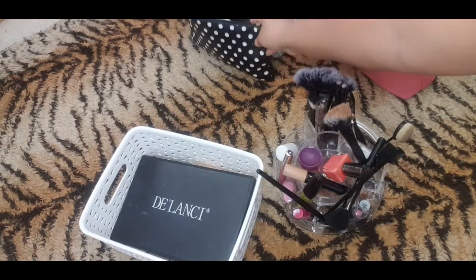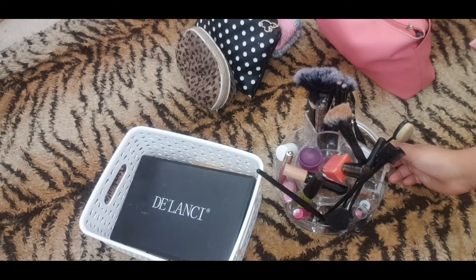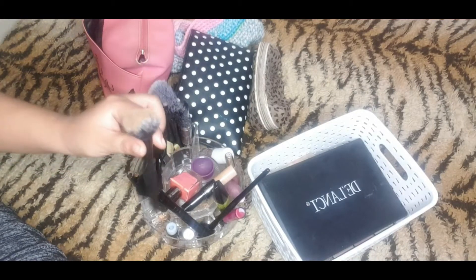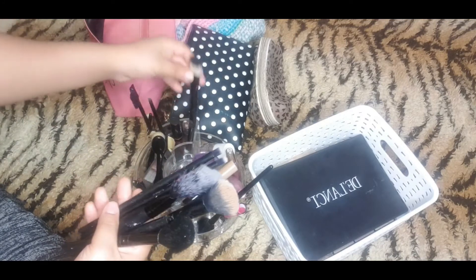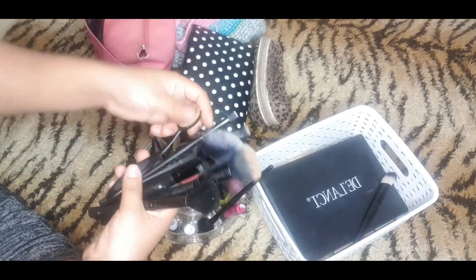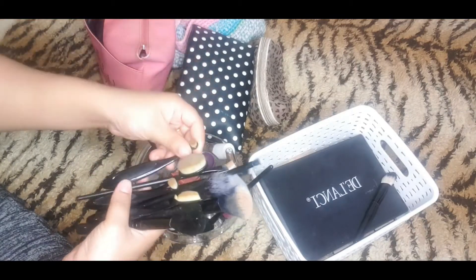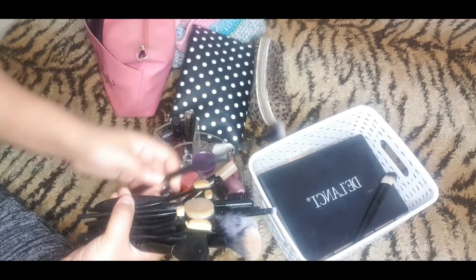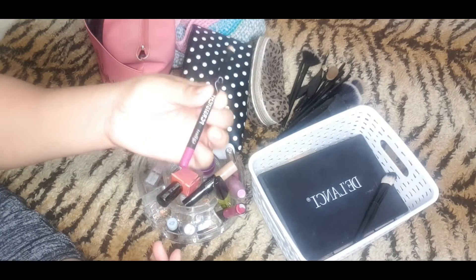Okay so now I'm going to take all my makeup brushes and see which ones are good. As you guys can see they really really need a wash. This makeup brush I don't use it so I'm going to throw that one away, and yeah I think I'm going to keep most of them because I use them quite often.